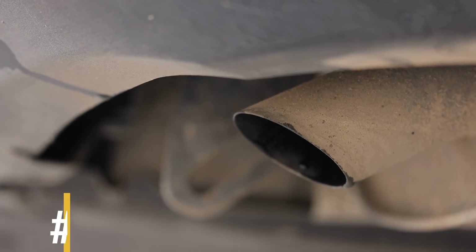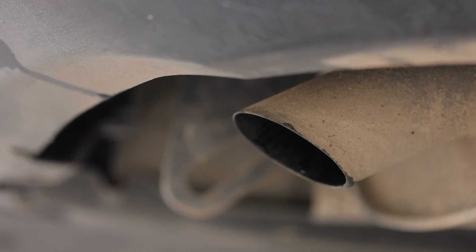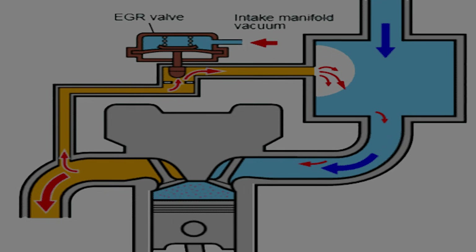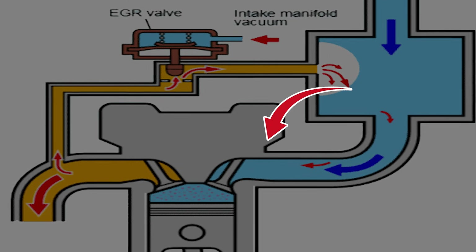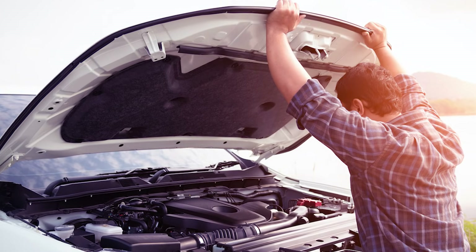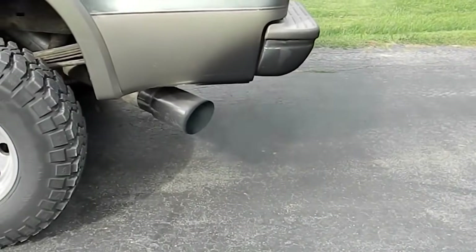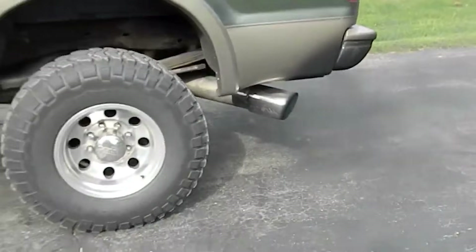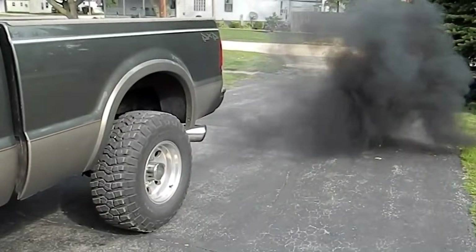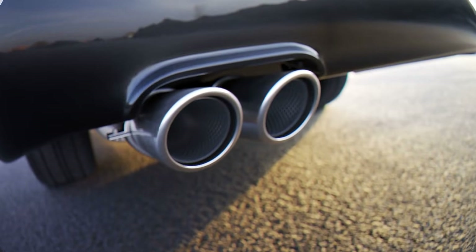Symptom number four: failed emissions test. A stuck-closed EGR valve can cause this issue. It prevents exhaust gases from entering the combustion process, leading to increased chamber temperatures and more pronounced engine knocks. Excessive knocking can result in failing emissions tests due to elevated NOx emissions. When the EGR malfunctions, it interrupts the combustion process and impacts emission levels, which can potentially cause your vehicle to fail emissions tests.